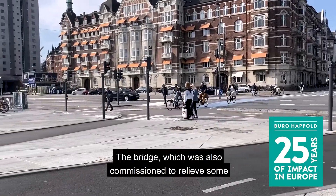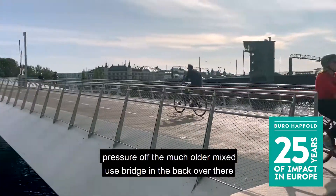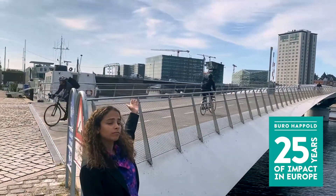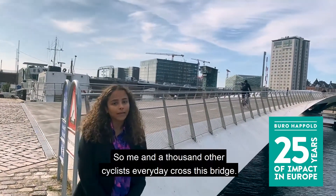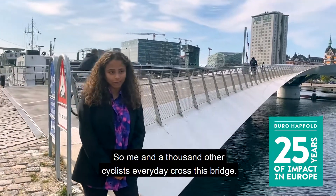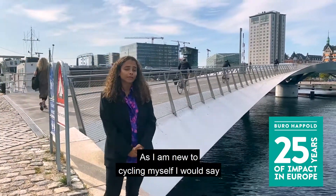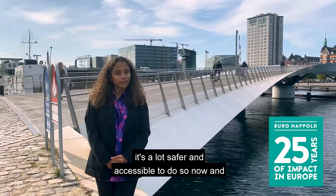The bridge was also commissioned to relieve some pressure of the much older mixed-use bridge. In the back over there is the Langebro bridge. Me and a thousand other cyclists every day cross this bridge, and as I'm new to cycling myself, I would say it's a lot safer and accessible to do so.